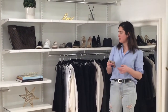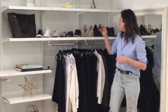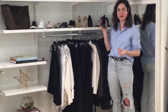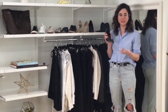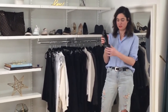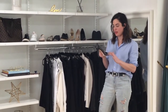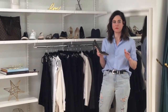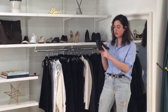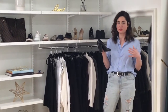Next on the list are sleek pumps. I always recommend getting a pointed toe or anything with a longer toe box, just because a shoe with a longer toe box elongates your leg line and makes you appear taller without doing anything except just having a pointed toe. These are super fun — they're more of a rocker style but totally appropriate for work or after work. I do love a good block heel just because they add more comfort and they're super on trend.